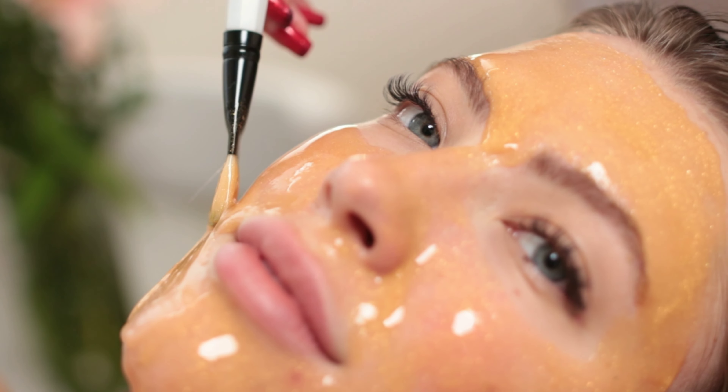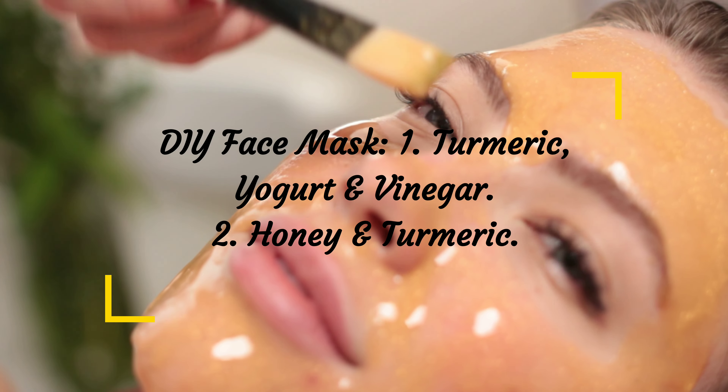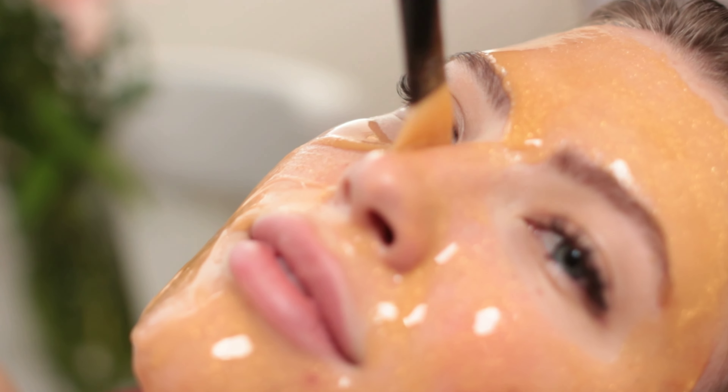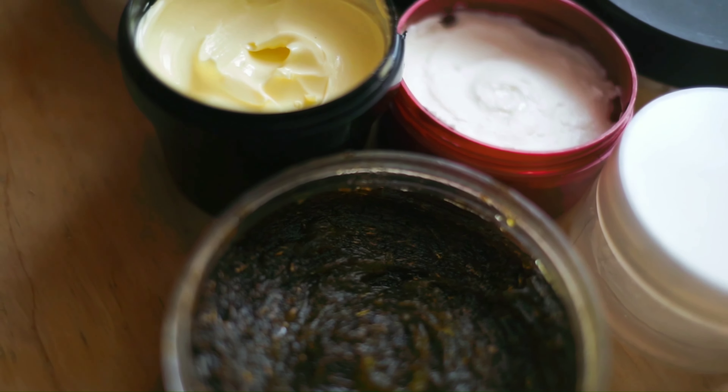For an at-home treatment, you can use it in a DIY beauty mask by combining turmeric, yogurt, and white vinegar. You can also make a DIY mask using honey and a pinch of turmeric. Be aware because it can really stain your skin. If you're not into making DIY masks, look for products that already have turmeric in the ingredients.